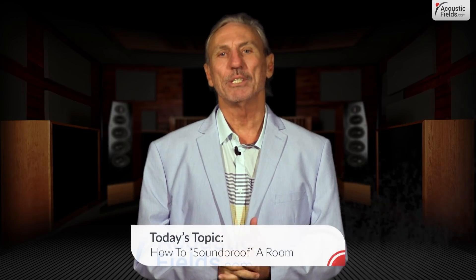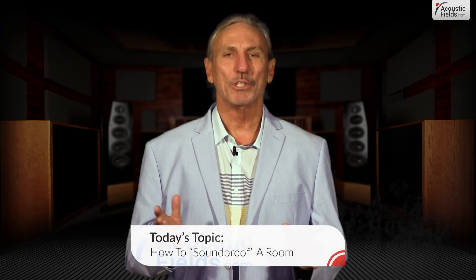Hi everyone, Dennis Foley from Acoustic Fields. Today we're going to talk about soundproofing a room. First off, there's really no such thing as soundproofing because you don't proof sound, you don't isolate it completely, you can't make things 100% quiet. So what you do is you manage sound — you lower pressure levels so that they're workable and manageable for your usage.